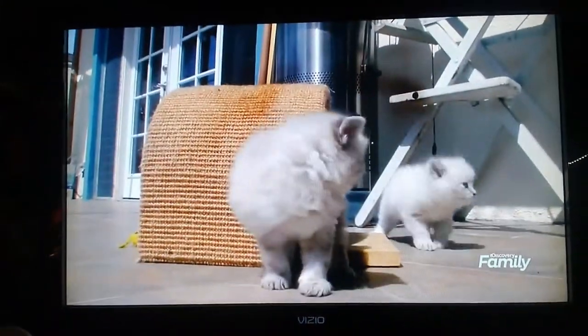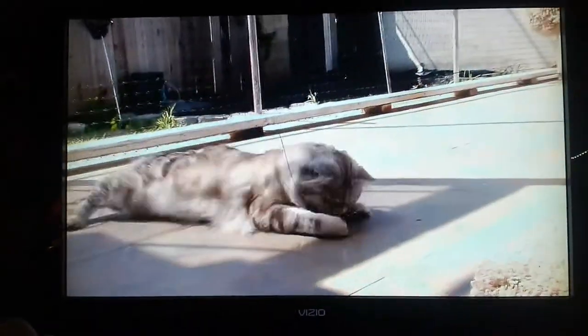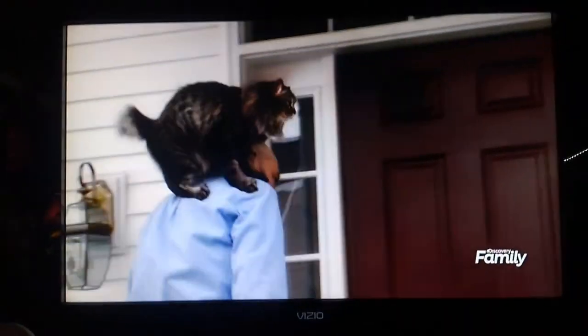Despite their ability to escape, the American bobtail is more likely to love you than leave you. Energetically, they bond with humans in a way that we don't really understand.